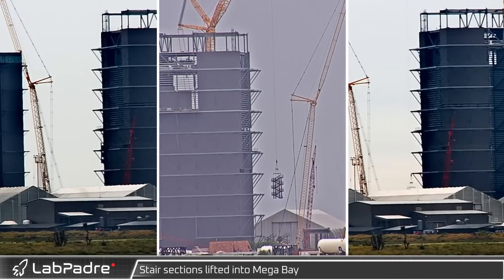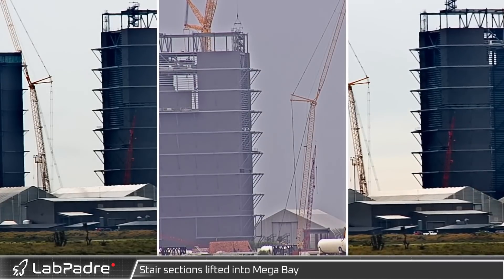On the morning of the 26th, crews got to work installing three stair sections into Mega Bay.